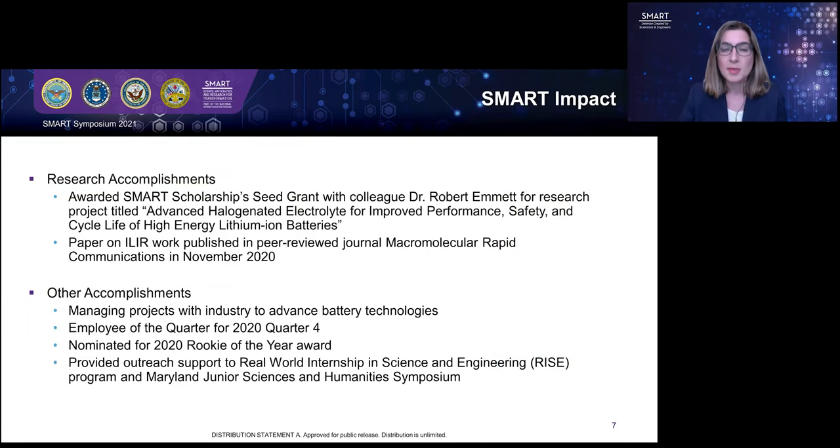A second research grant I have received is the SMART Scholarship Seed Research Grant with my colleague Dr. Robert Emmett, who is also a SMART Scholar, but on a different team at my sponsoring facility. That research grant is titled Advanced Halogenated Electrolytes for Improved Performance, Safety, and Cycle Life of High-Energy Lithium-Ion Batteries. In that work, Dr. Emmett and I are looking to develop tailored formulations of liquid and polymer electrolytes to enable a cathode material that was previously developed by engineers at our sponsoring facility.